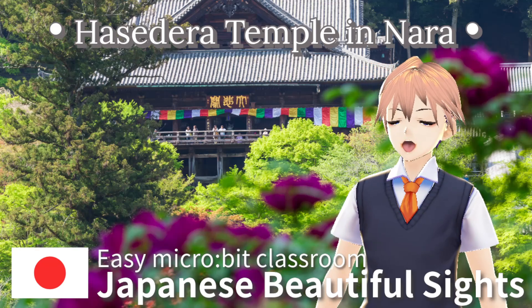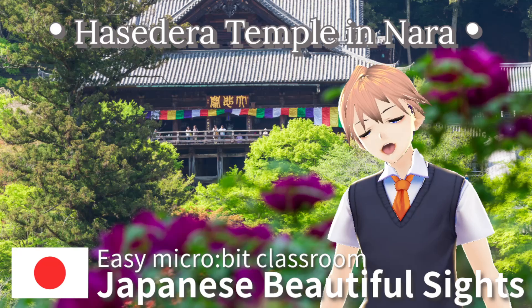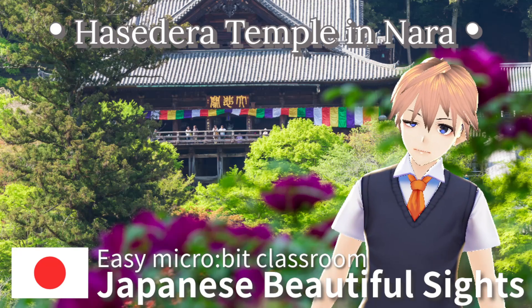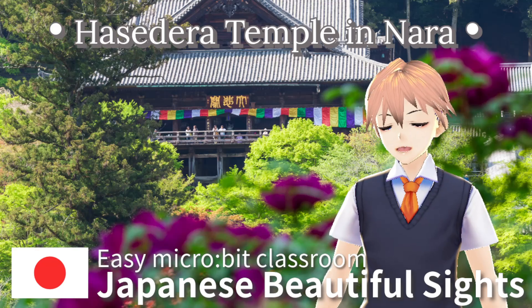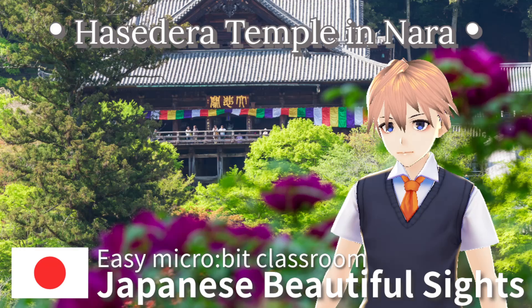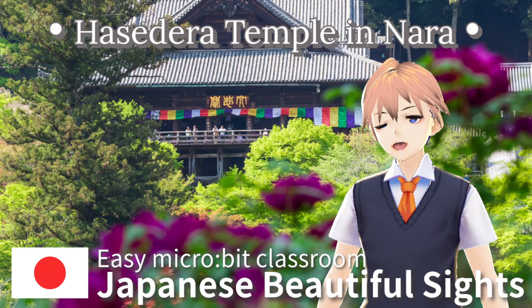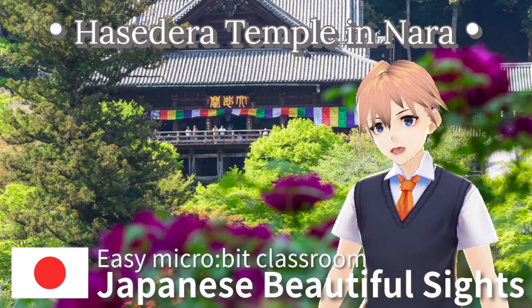To reach the main hall, you can climb about 399 steps. When you reach the top, a grand hall greets you. From there, you can see the beautiful mountains of Nara. The view is worth the climb.